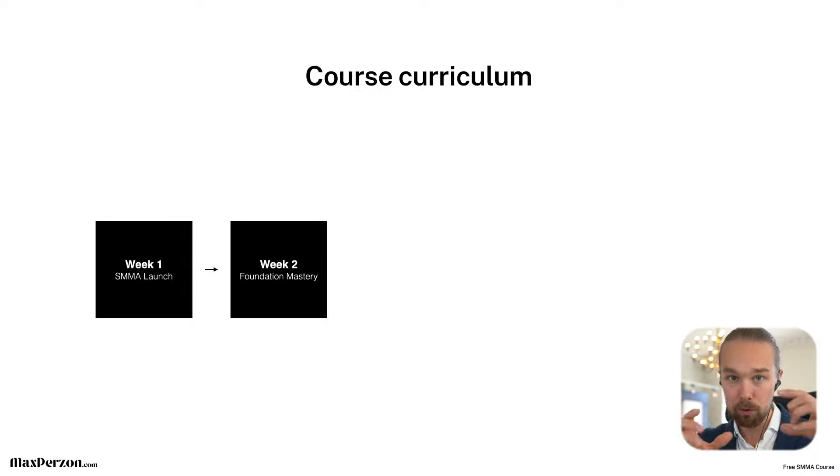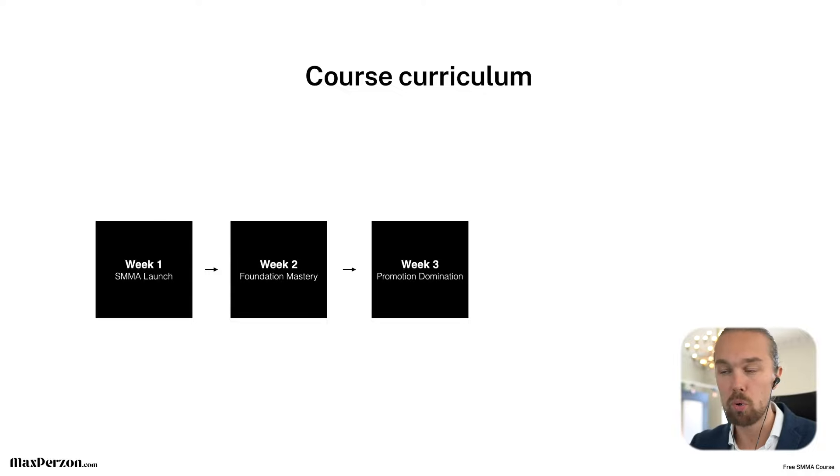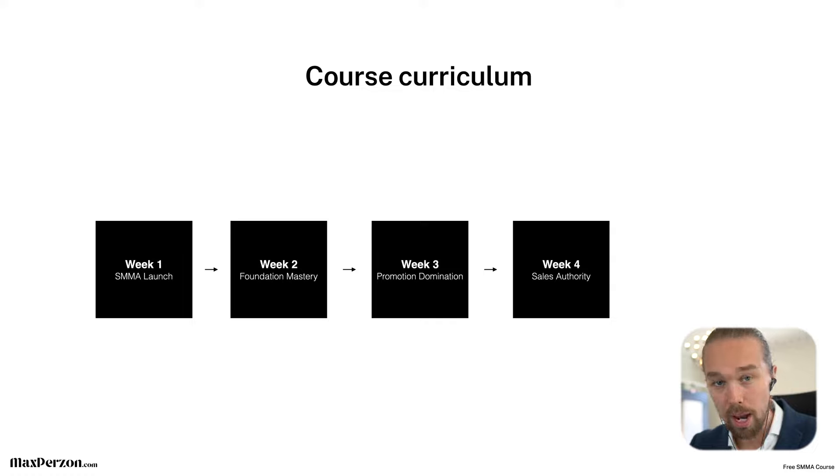Week two is called Foundation Mastery. After we set up the tech stuff, this is where we select your niche, your service, and create your offer. We also make sure you can find a media buyer so you can get great results for your clients right out of the gate. Week three is called Promotion Domination — this is where I'll teach you how to get clients and booked appointments coming in, how to do organic advertising without spending money on ads, and also some paid advertising. To be honest, to get to your first $10,000 per month you don't need paid ads. You can get three to five clients paying $2,000 to $3,500 per month easily with organic advertising. Week four is Sales Authority — you're going to become a complete mastermind, a sales expert. We cover how to do sales calls, create pitch decks, conduct calls over Zoom or Google Meet, close clients, and follow up. You're going to be a sales wizard. When I started my business I was terrified of sales, but week four is going to help you be 100% comfortable with it.